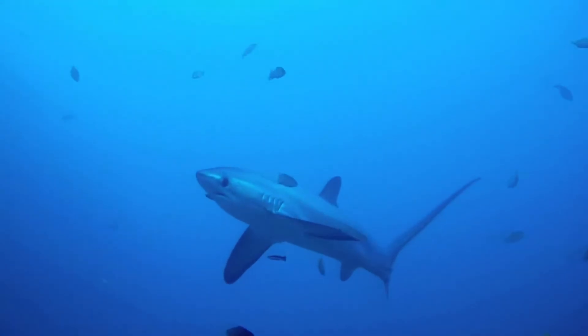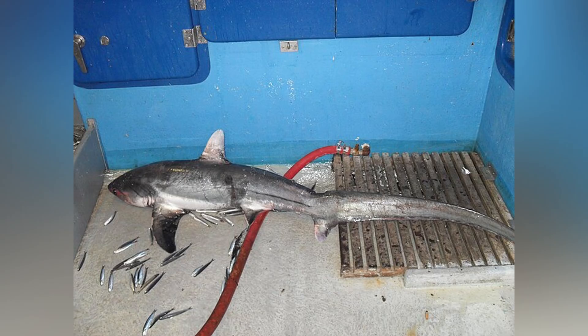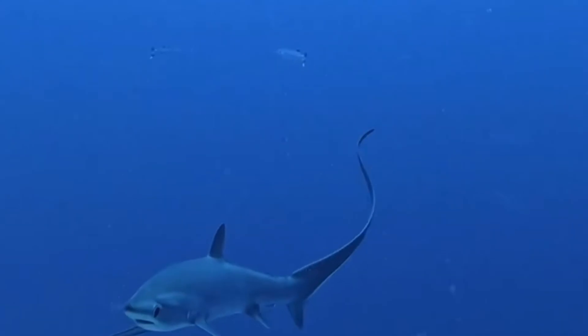Unfortunately, thresher sharks face serious threats from overfishing, both targeted fisheries and bycatch. Their fins are considered valuable in some markets, leading to unsustainable fishing practices. Thankfully, awareness is growing, and some regions have enacted protections including bans on certain shark fishing and trade restrictions.